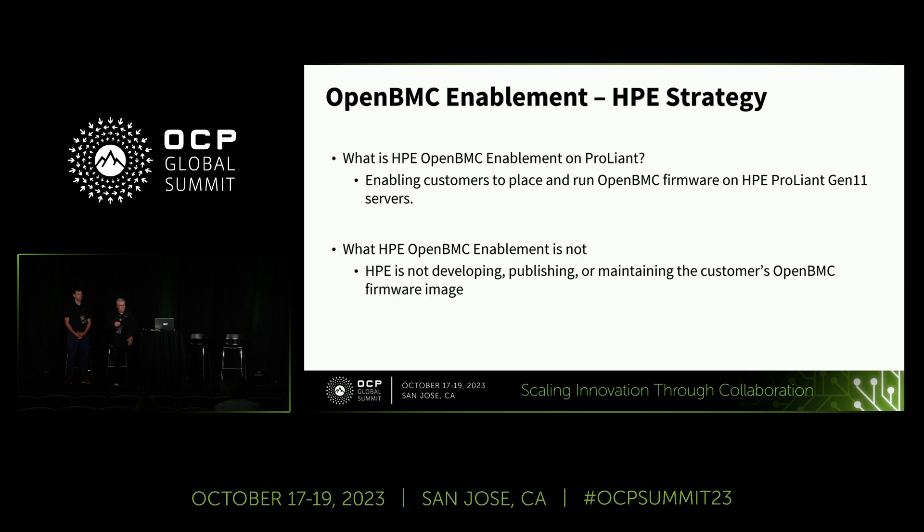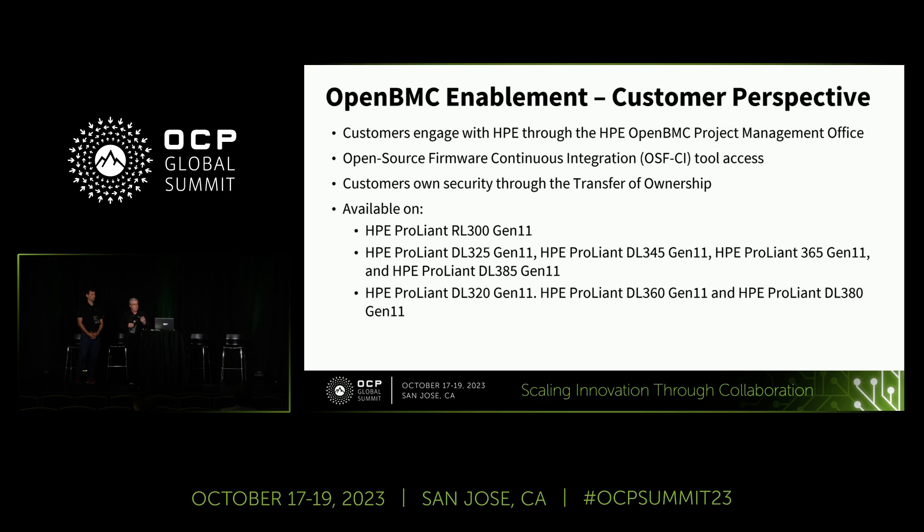What it is not: HPE does not develop, procure, or publish an OpenBMC image. We support the customer through our ILO transfer of ownership and we provide a path from ILO to OpenBMC and from OpenBMC back to ILO, should they decide to redeploy that server in another role. That flexibility — to go to and from when the customer desires — is another very good value point.